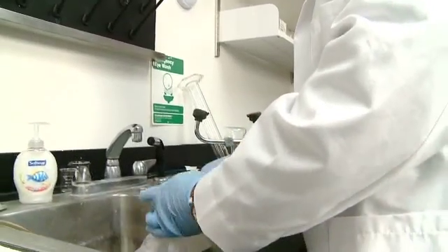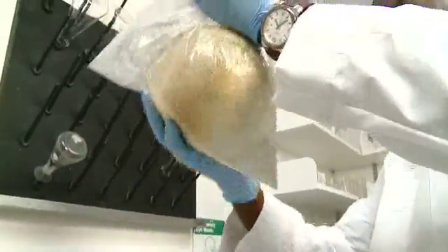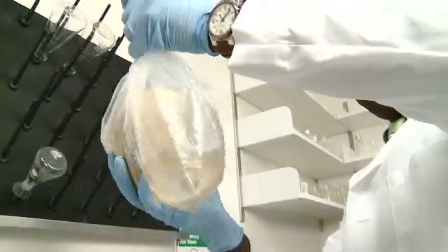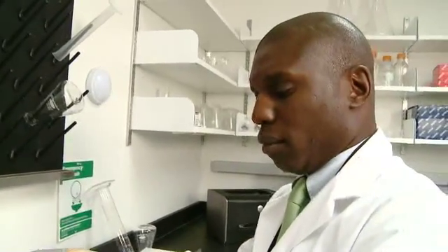Myself and scientists around the country are eagerly awaiting the final report from the Food and Drug Administration regarding what they believe to be the cause of this outbreak. That report will no doubt lead us to several research questions that must be answered.